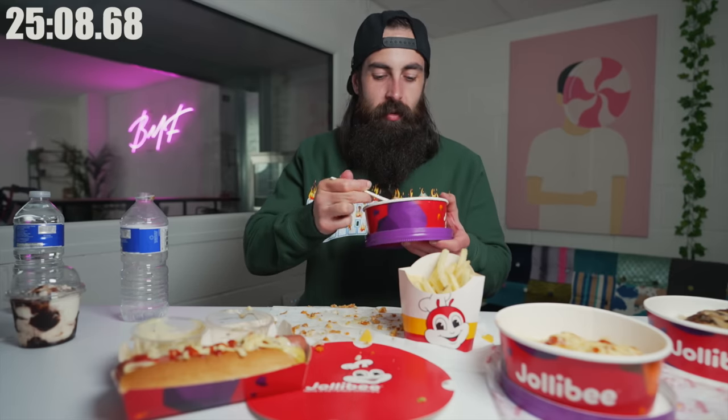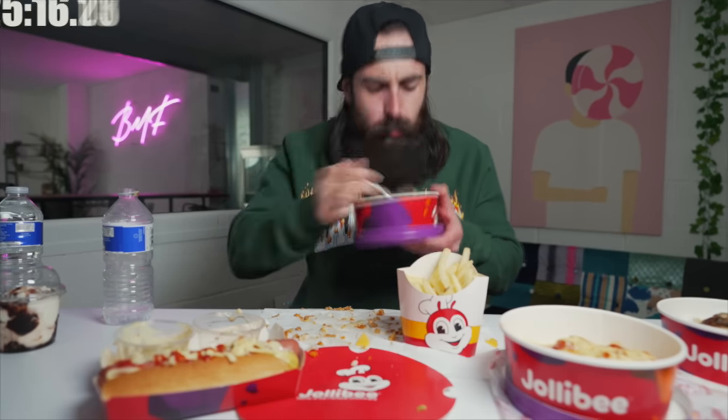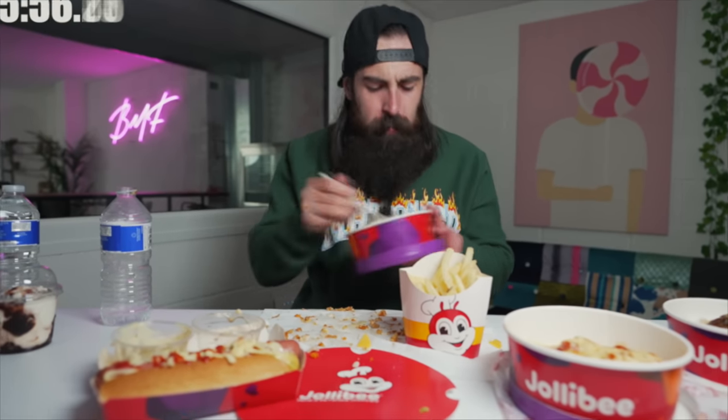So up until there I understand Jollibee — fried chicken, chicken tenders, beef burgers. But spaghetti, that's kind of out of left field. Why would you sell spaghetti at a fried chicken place? Then again, are they selling spaghetti at a fried chicken place, or are they selling fried chicken at a spaghetti place? Who knows?